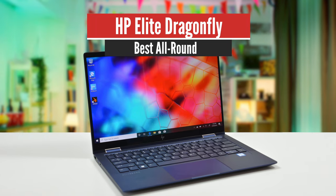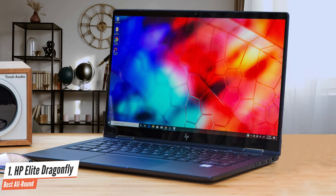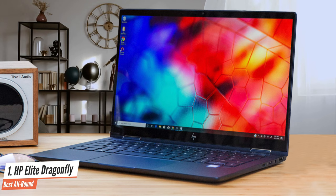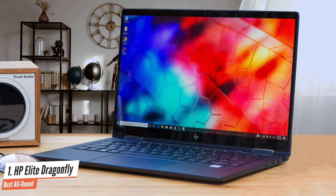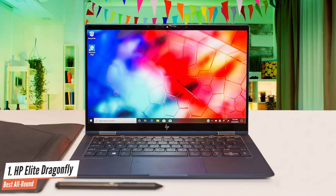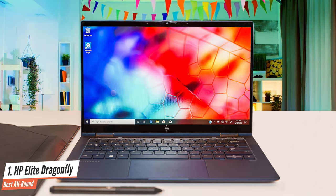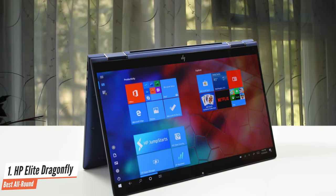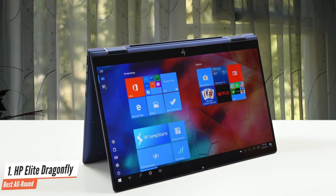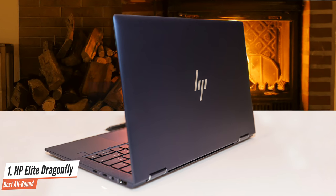Number 1: HP Elite Dragonfly – Best All Round. The HP Elite Dragonfly offers tons of security, nearly 13 hours of battery life, and solid performance in one of the prettiest chassis ever. This laptop is absolutely stunning. It comes in a gorgeous iridescent Dragonfly blue color option that simply stands out wherever you place it. Thanks to the magnesium chassis, it is extremely light. You can find the Dragonfly with a 1000-nit 1080p display with SureView, or opt for a 550-nit 4K display — both look absolutely phenomenal.